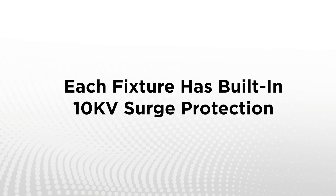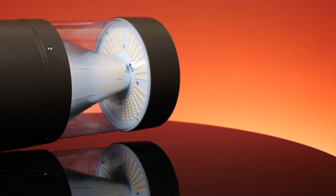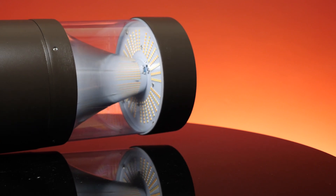These bollards utilize Philips Lumula LEDs, some of the best in the industry. Each has built-in 10,000 kilovolt surge protection. All models have die-cast aluminum housing with a bronze powder coating to withstand demanding environments and feature an anti-UV polycarbonate lens to resist yellowing over time.